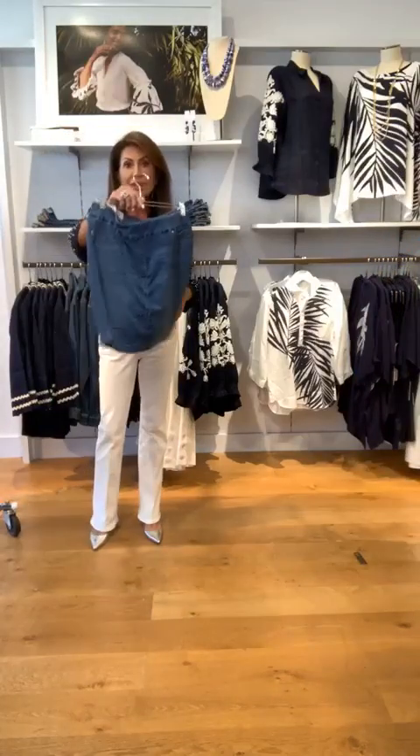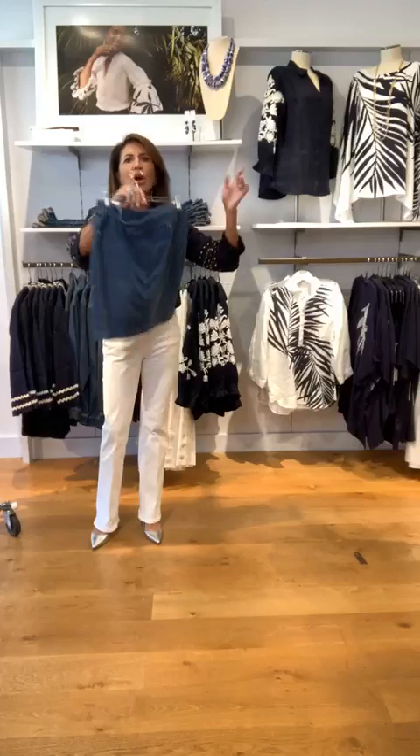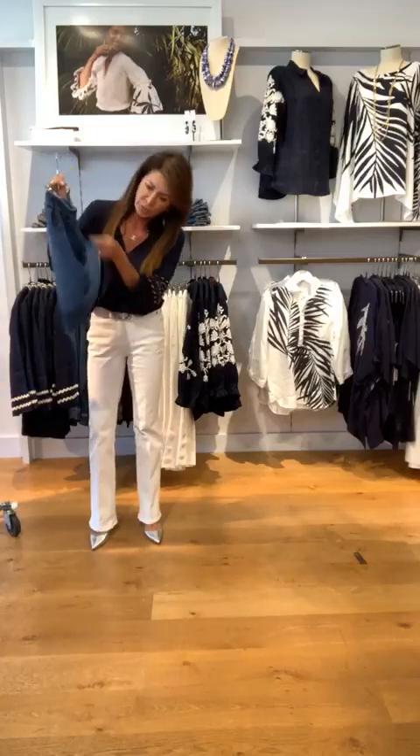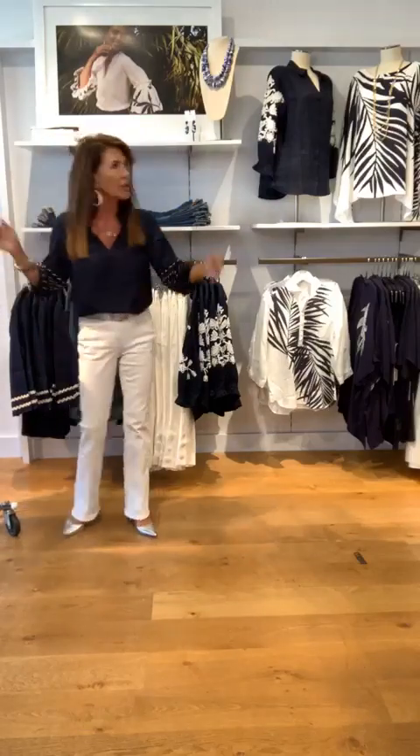Nancy's got on that little — you can even do denim on denim, ladies. So we have that skort in denim. We have it in white. We have it in all kinds of colors. It's just really great — it's got the little shorts in the bottom, and it's easy to wear if you don't want to wear a pair of shorts.